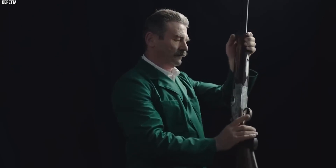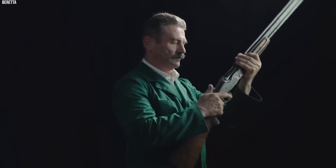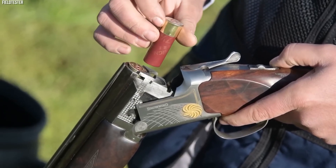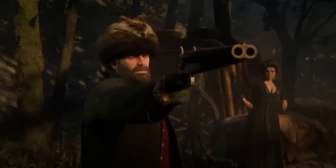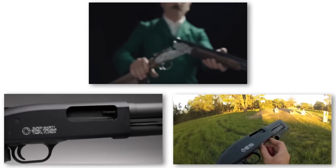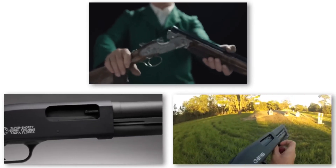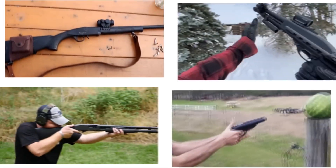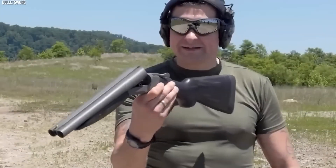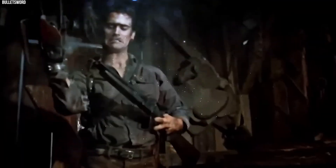There is a unique intrigue that surrounds the world of compact shotguns. These minimized versions of their larger counterparts pack a punch disproportionate to their size and have become favorites among enthusiasts, collectors, and those seeking personal defense tools. This video reveals 15 lesser-known small shotguns and takes a close look at their distinct features, history, and charm.